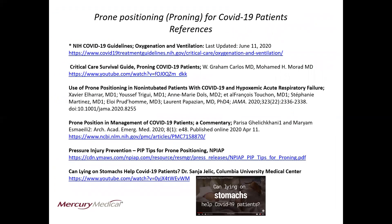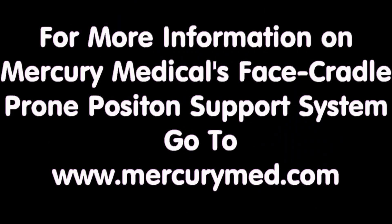This slide is a reference collection of prone positioning resources for COVID-19 patients. Be sure to check out the last reference — a very compelling video of proning these patients at Columbia University Medical Center. We'll see you next time. Thank you.